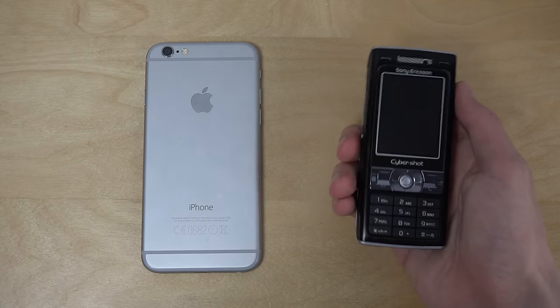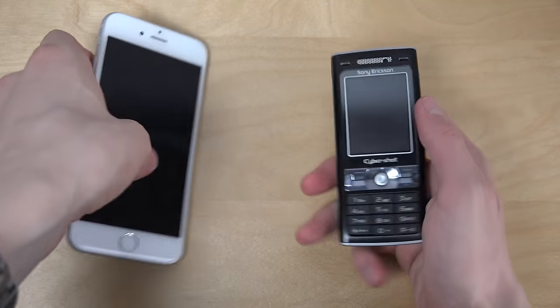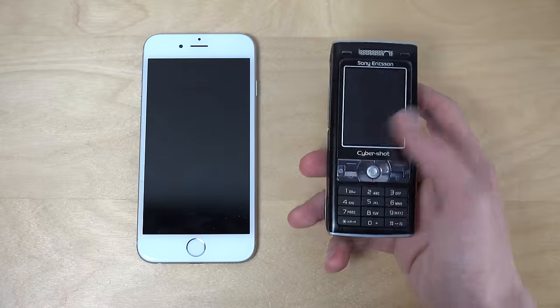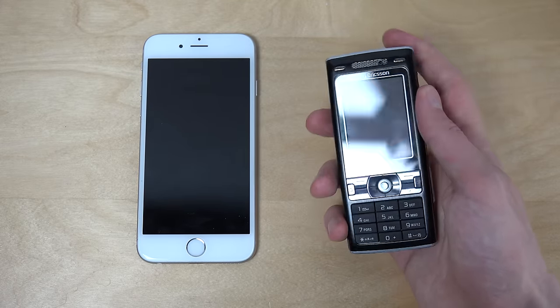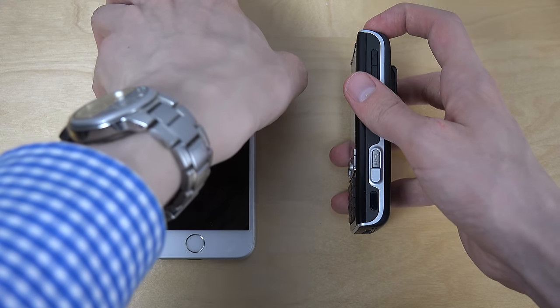This one has a colorful screen, and it has a pretty insane camera for 2014 or 2015 still — it's pretty interesting. Both are turned off here, so let's start them up. Let's go.